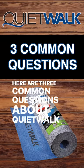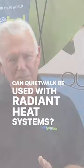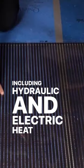Here are three common questions about QuietWalk underlayment. Can QuietWalk be used with radiant heat systems? Yes, QuietWalk can be used with radiant heat systems, including hydronic and electric heat systems.